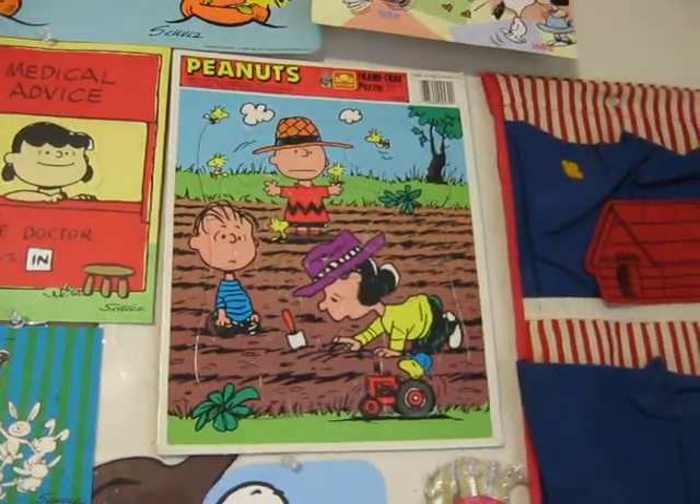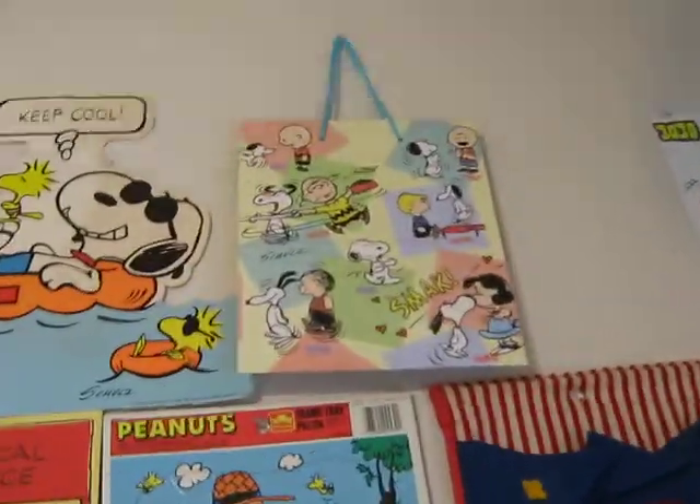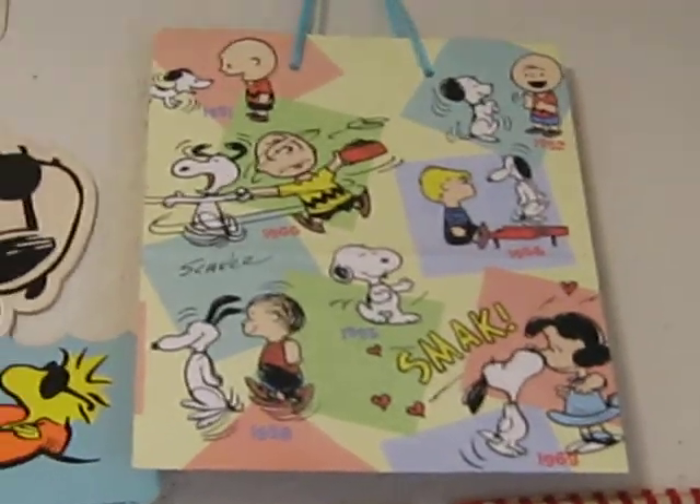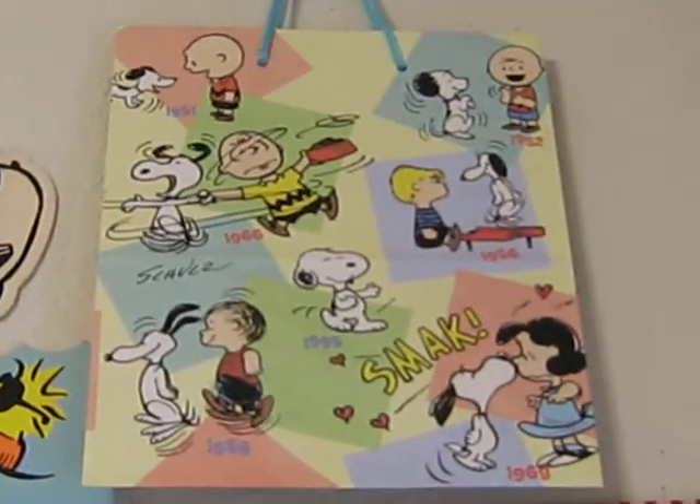70s Golden Book Peanuts puzzle. Now that one is not old, but I love it — it's a newer bag, but I love the vintage Peanuts characters on it.